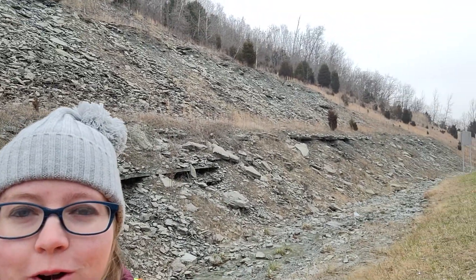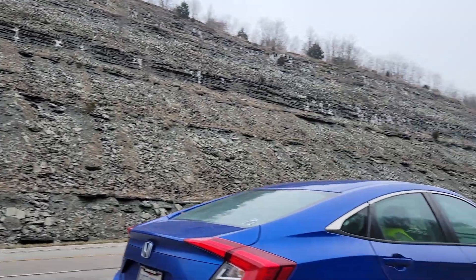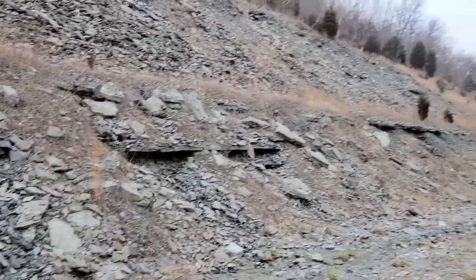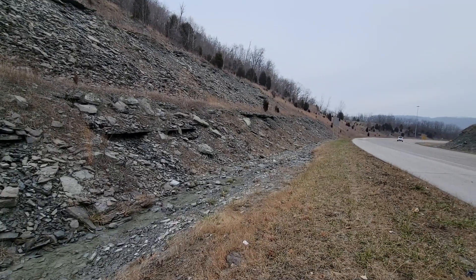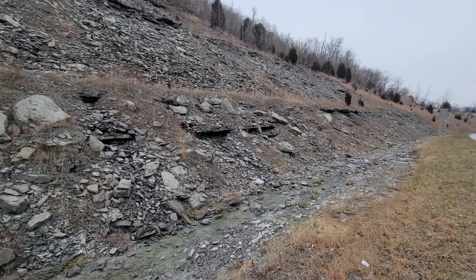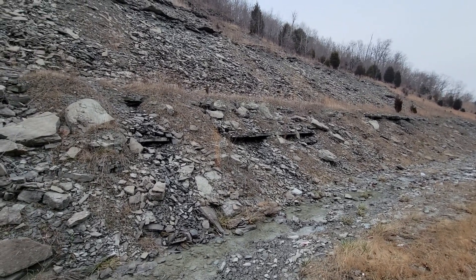Hey everyone, welcome to the channel. Today we are out on the side of the road in Kentucky at this huge outcrop. We are hoping to find some Ordovician-aged fossils here today. It's a site well known for all kinds of different sea life from the Ordovician period back in the Paleozoic. So let's see what we find.